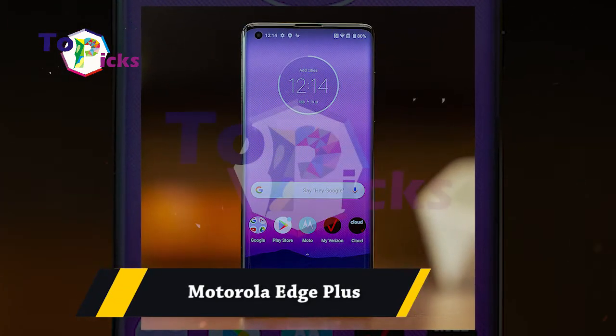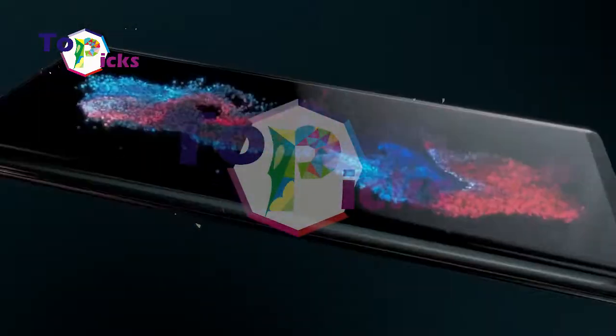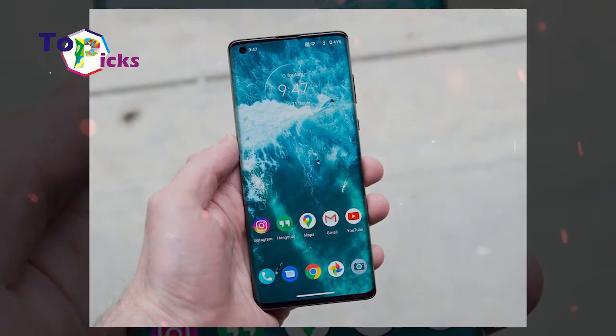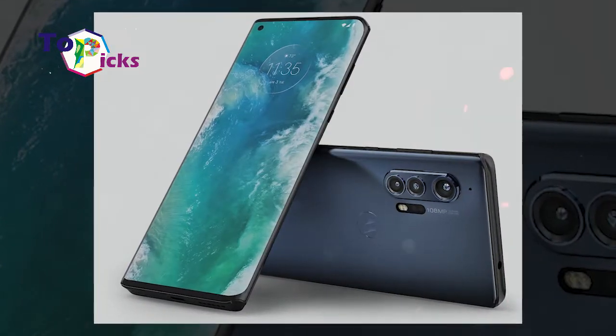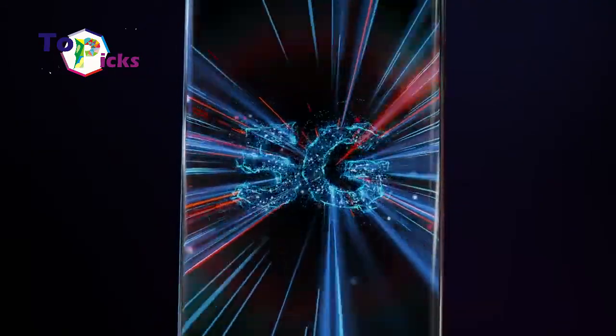Next is the Motorola Edge Plus. The Edge Plus is known for its large storage media. It also uses a 6.7-inch OLED screen with FHD+ resolution of 1080 x 2340 pixels.